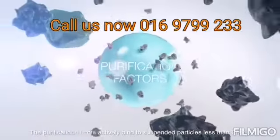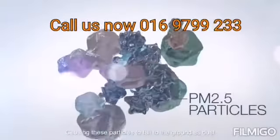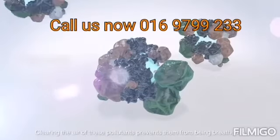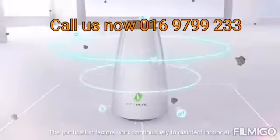The purification factors actively bind to suspended particles smaller than PM2.5, causing these particles to fall to the ground quickly — clearing the air of these pollutants and preventing them from being breathed in, keeping your family safe with every breath.